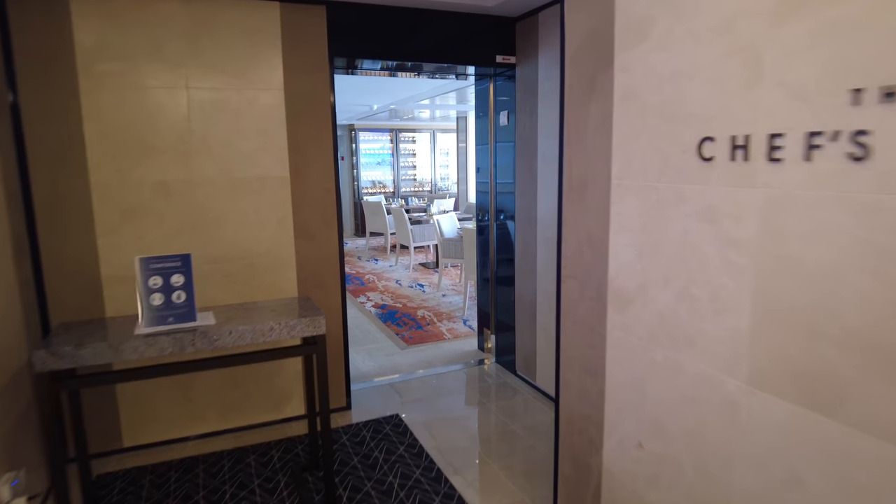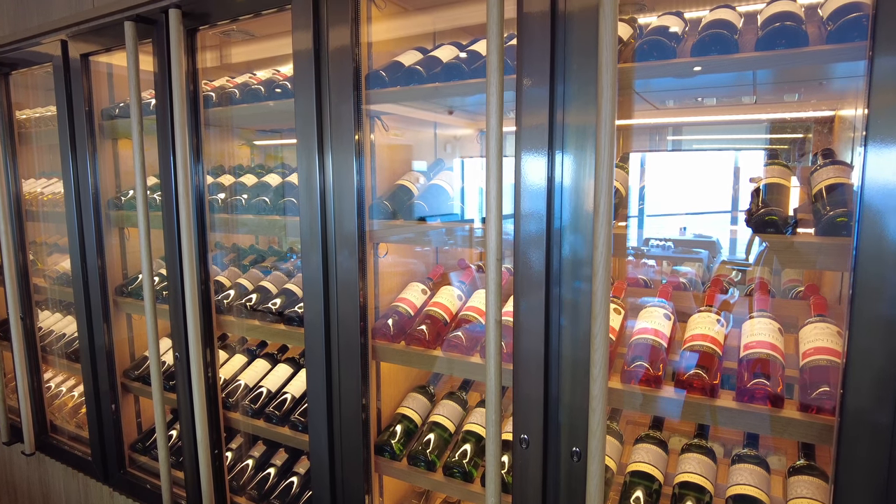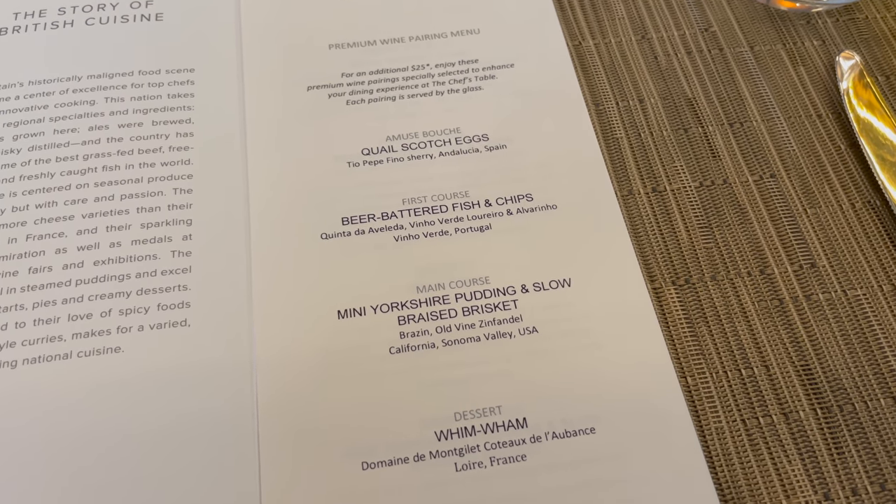The package also covers you in the Chef's Table restaurant, where they will pair premium wines per course. It's five courses and the drinks package will cover you for that.